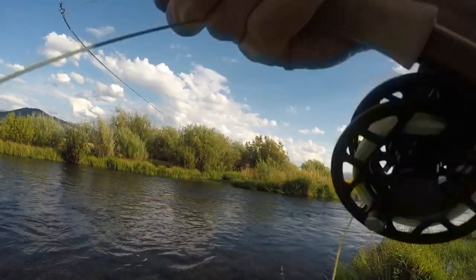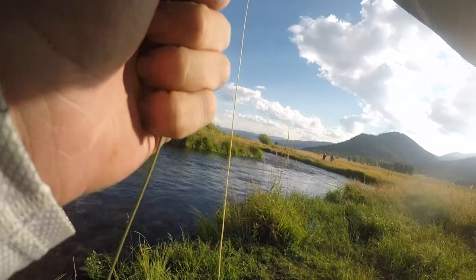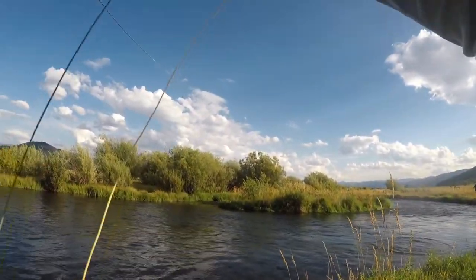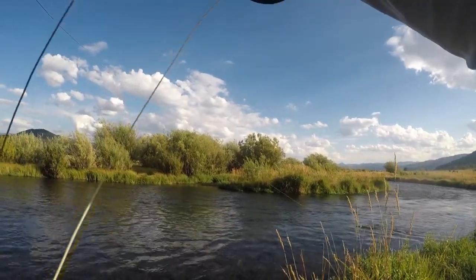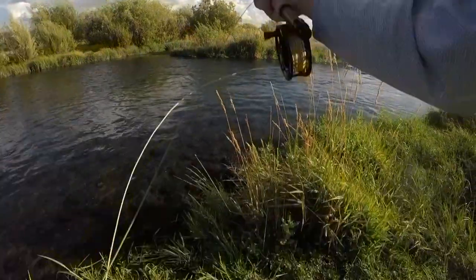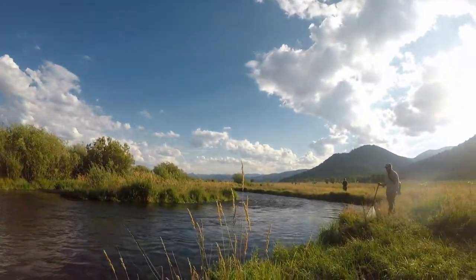Oh yeah, oh yeah! On the mouse — on the mouse! I put too much pressure on it. I saw it though — it was a pretty good fish.